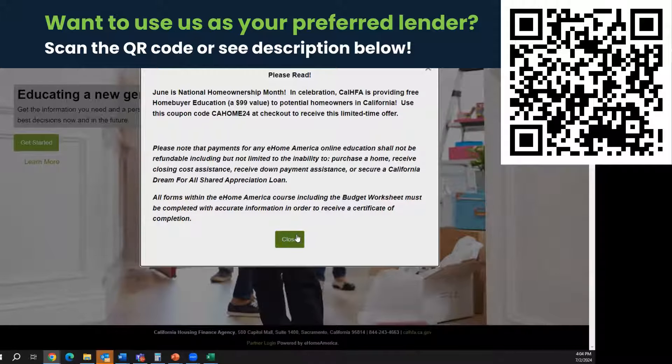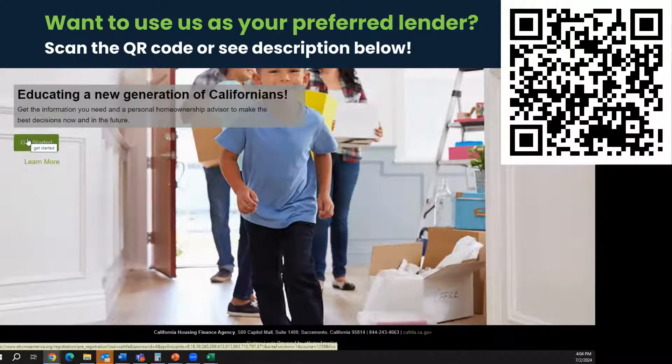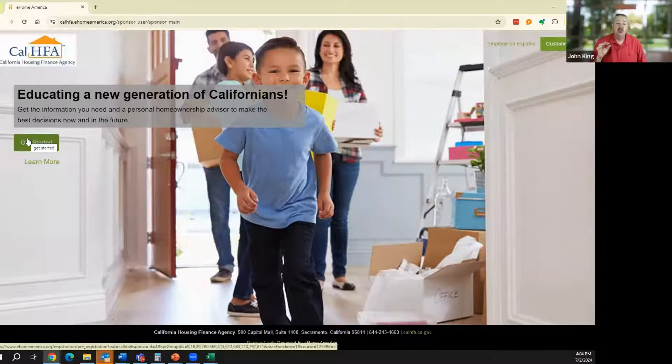That coupon was worth the price of admission for every one of you. You pay the $100 or use the coupon. This is listed as an eight-hour course but really takes maybe an hour or two online, then you schedule a virtual meeting with a counselor for a phone conversation. It is critical that you work on getting this done soon — you have a voucher now, so get your education done.